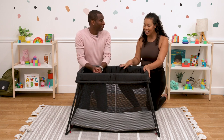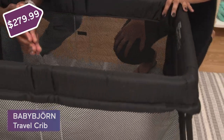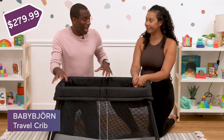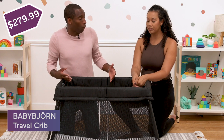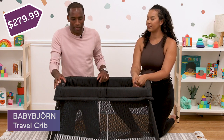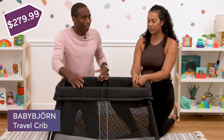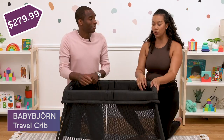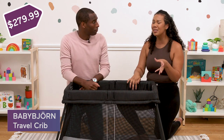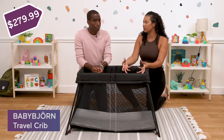Our next item is definitely underrated — it's a baby travel crib, this one by Baby Bjorn. This is a must when traveling because it's always good for your baby to have a safe place to sleep. A lot of hotels will have pack and plays, but Airbnbs and family members' homes often don't. You can put this right in your suitcase, that's how small and compact it is. It's super easy to set up — you literally just open it and it's ready. It breaks down easily and comes with a compact bag so you can just pack it for your travels.